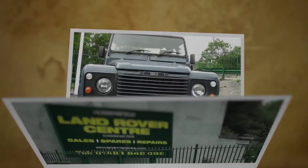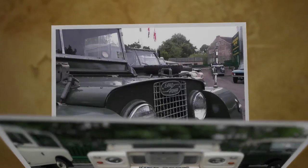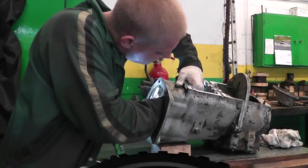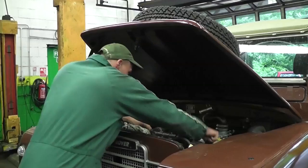Central to our ethos at the Land Rover Centre is the knowledge that rebuilt Land Rovers are only as good as the people who rebuilt them. Our experienced team is your greatest asset. Each long-serving member is committed to applying their expertise to the needs of each customer.